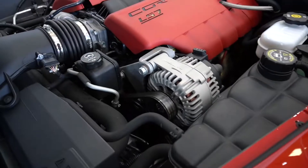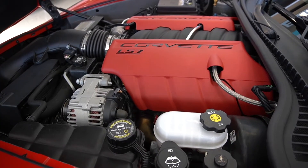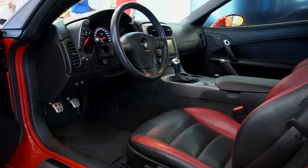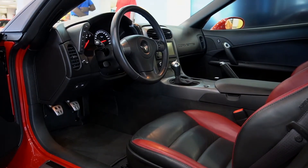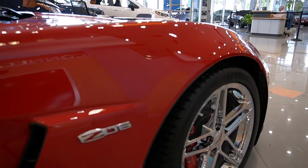The Z06 was equipped with a 7-liter, 427 cubic inch engine codenamed the LS7, putting out 505 horsepower. In addition to this monster engine, the Corvette Z06 has a dry sump oiling system and connecting rods made out of titanium alloy.